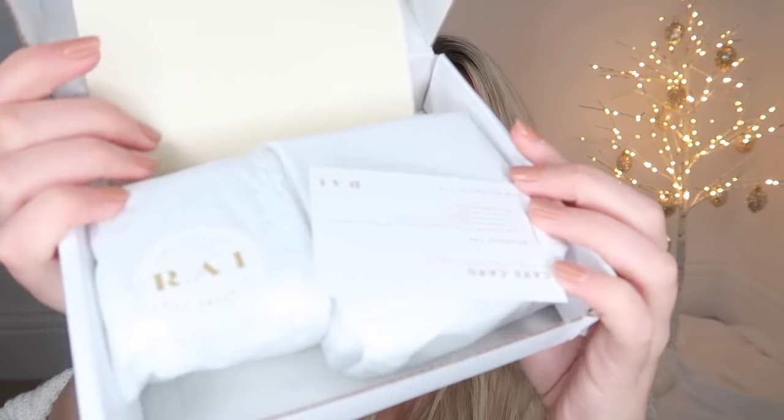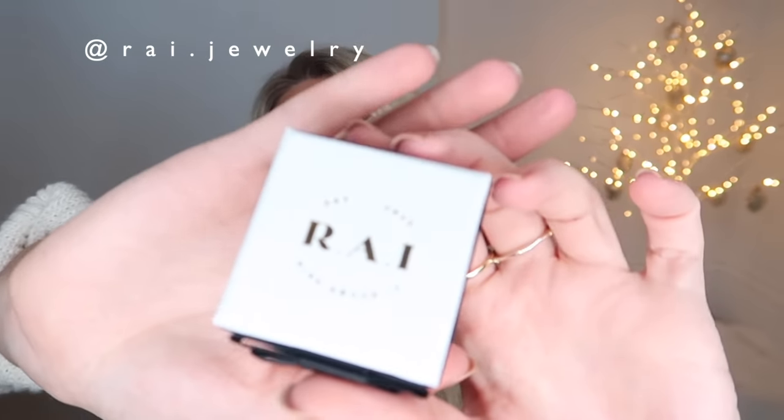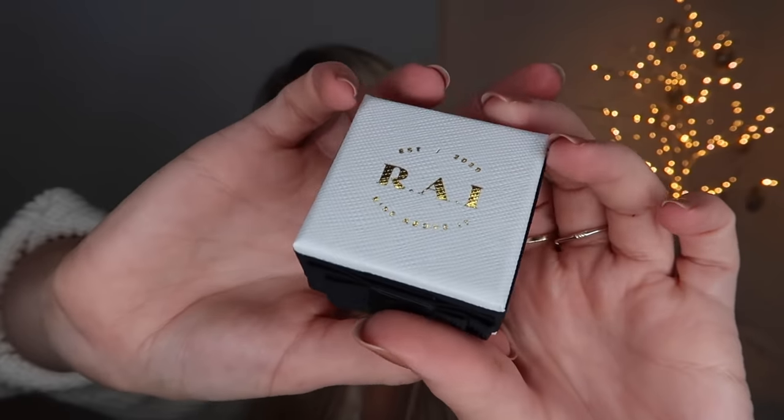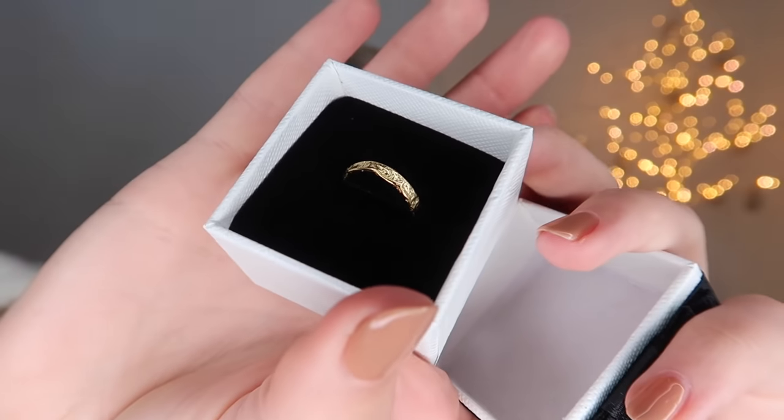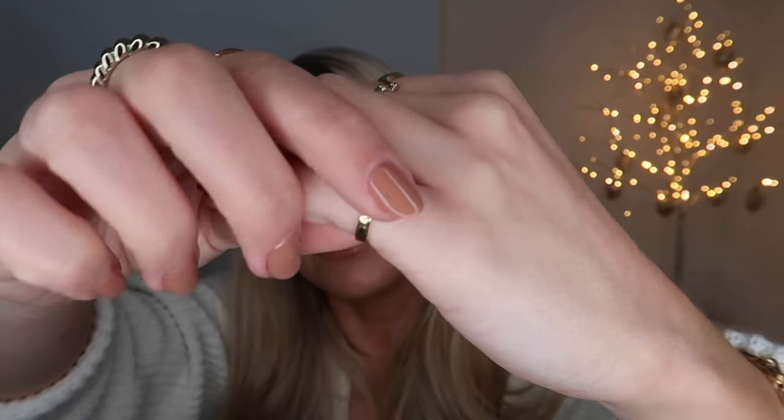Next is another jewelry brand called RAI Ray Jewelry. The packaging is absolutely adorable - white, gold and black ribbon. They sent a gorgeous hammered, distressed gold ring which is adjustable on the back, so ring size doesn't matter when buying as a gift. I also got a matching bangle which just slips over. I love layering up dainty gold jewelry.